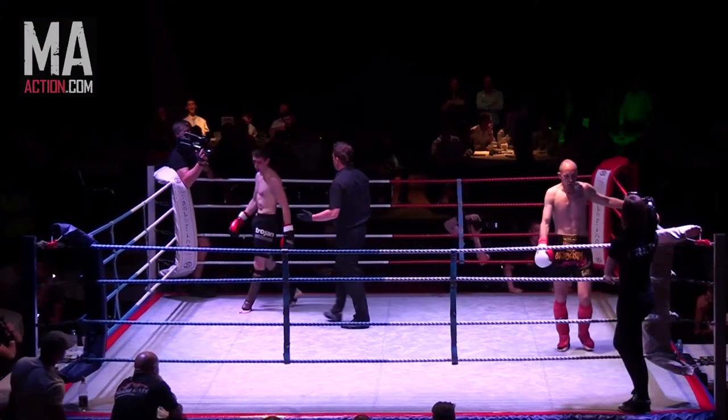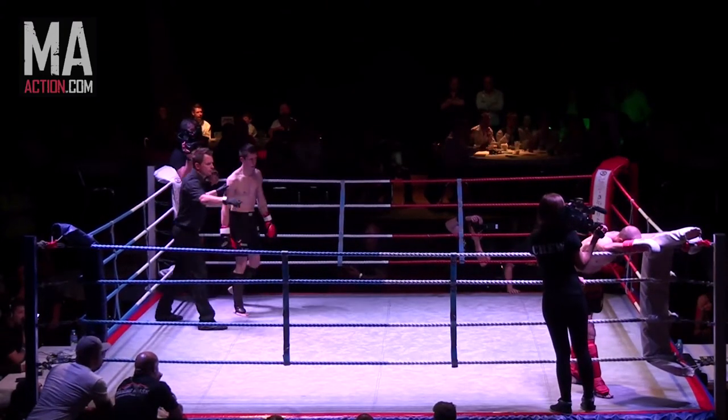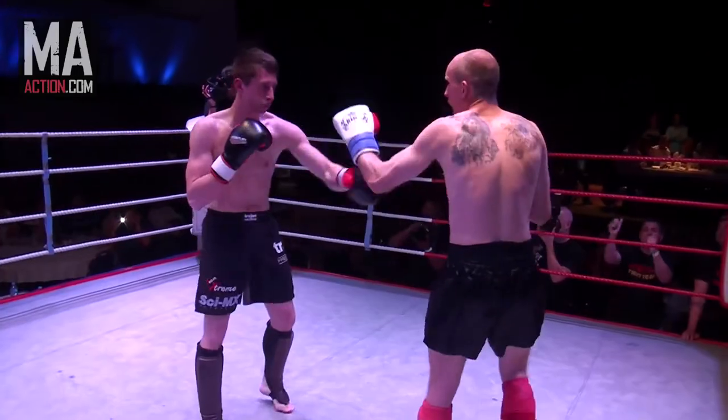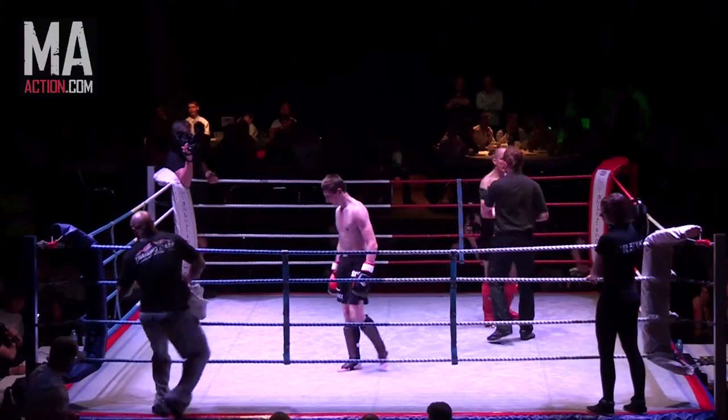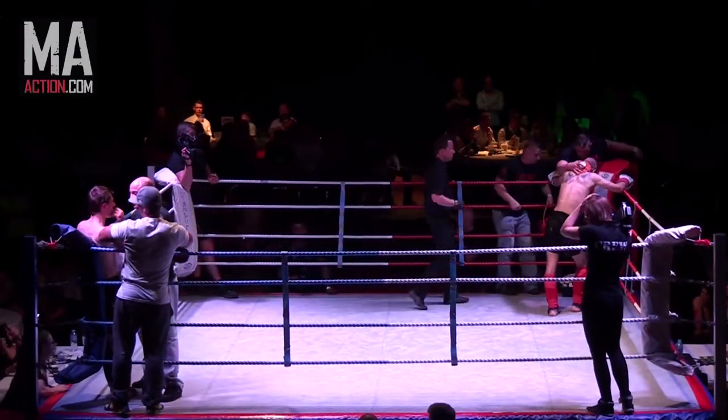That is now two rounds down with one to go — you've got a mountain to climb. There were some rather heavy knees landed by Chapman as well. I think if any of these knees connect, this could be over for Rhodes. Right at the bell, that sustained effort by Chapman has really paid off in round two.